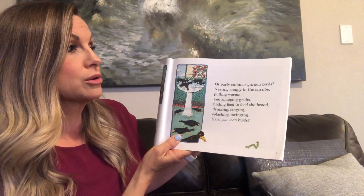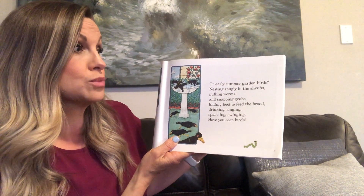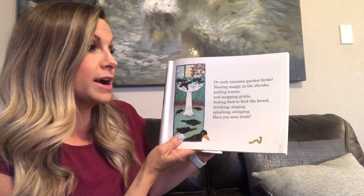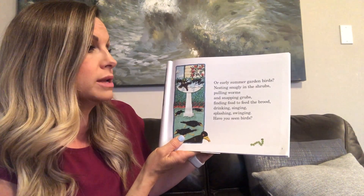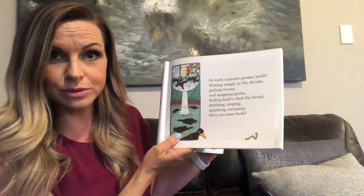Or early summer garden birds, nesting snugly in the shrub birds, pulling worms and snapping grubs, finding food to feed the brood. Drinking, singing, splashing, swinging. Have you seen birds?